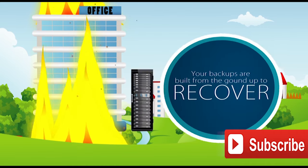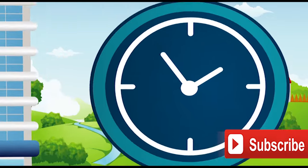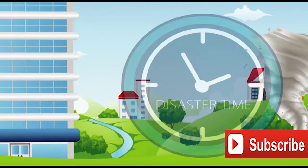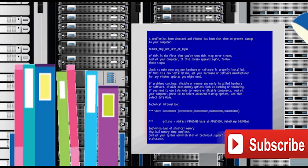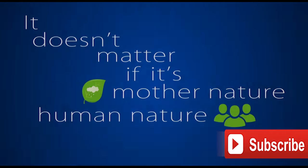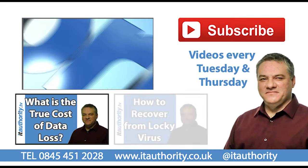When disaster strikes they do work, because you've built them from the ground up to recover, and when the time comes you have plenty of options. So it doesn't matter how big the disaster or how small, it doesn't matter if it's mother nature or human nature. When you have recoverability, you have the confidence to recover every time, everywhere.